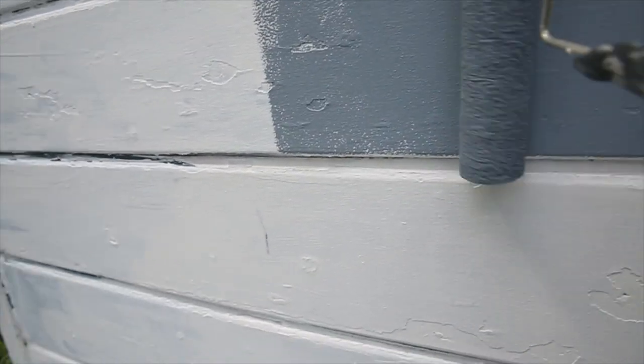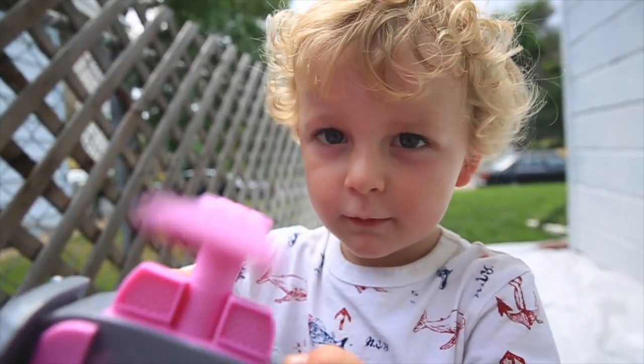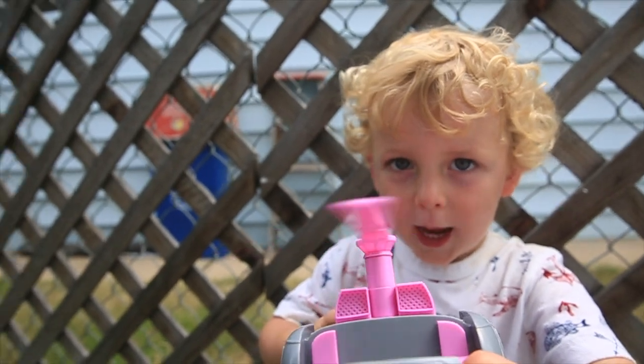We might even take a little risk with some red — like an old barn color red. Who knows, we'll see. And we've got this little guy here — Paw Patrol! Pretty cool, huh? You want to show him? Do you like it, YouTube?